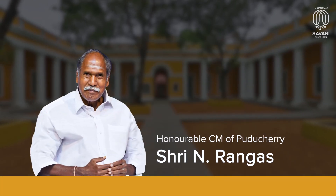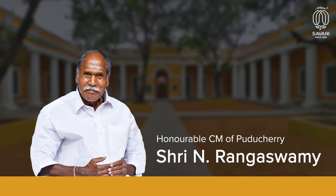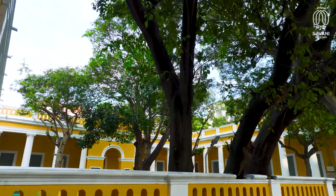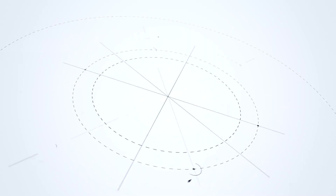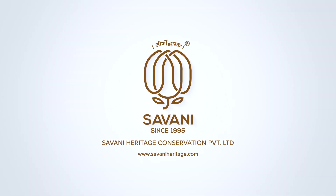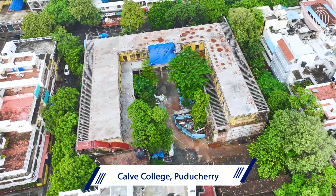The project was inaugurated by the Honorable Chief Minister of Puducherry, who had also laid the foundation stone of the project at the beginning. The task of execution was effectively completed by conservators at Savani Heritage Conservation Private Limited, Mumbai, along with ongoing restoration works at Calve College, Puducherry.